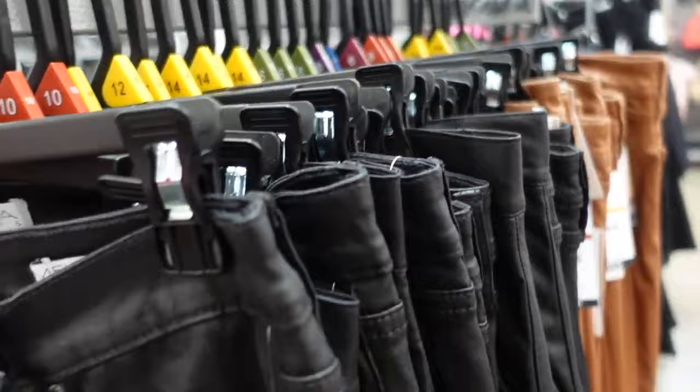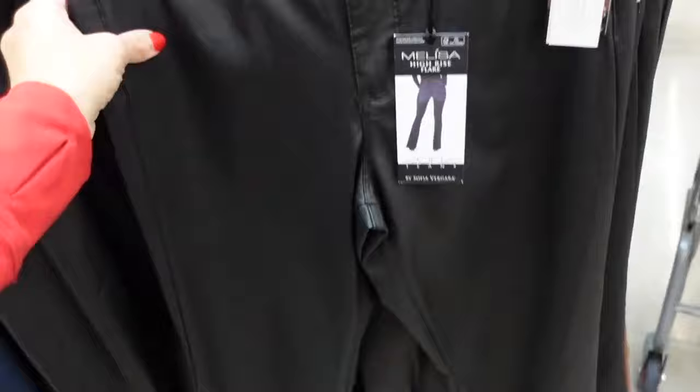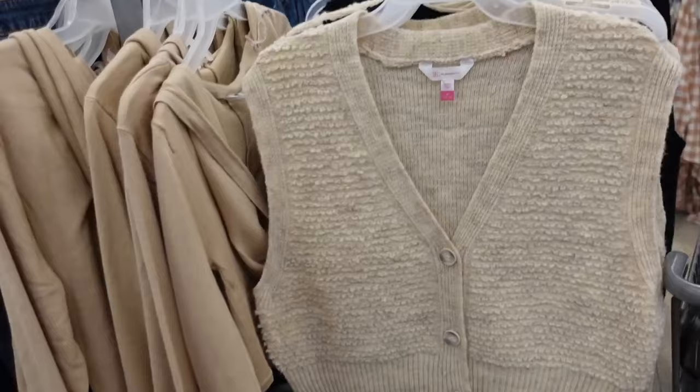We saw the coated denim in the brown list video — now I'm seeing it in the black. These are my favorite flare jeans, the Melissa flare — high-waisted, pockets, fitted through the top, nice and flared at the bottom, pockets in the back. These are $28.